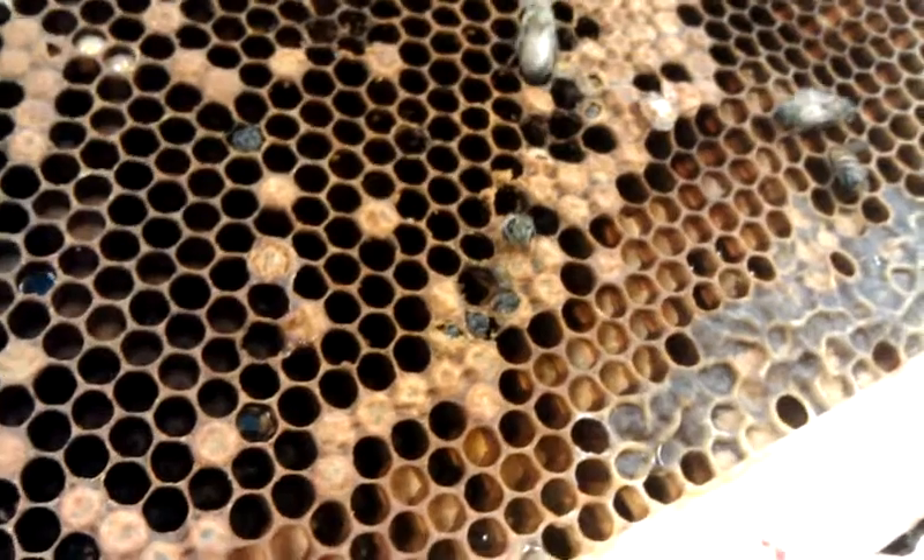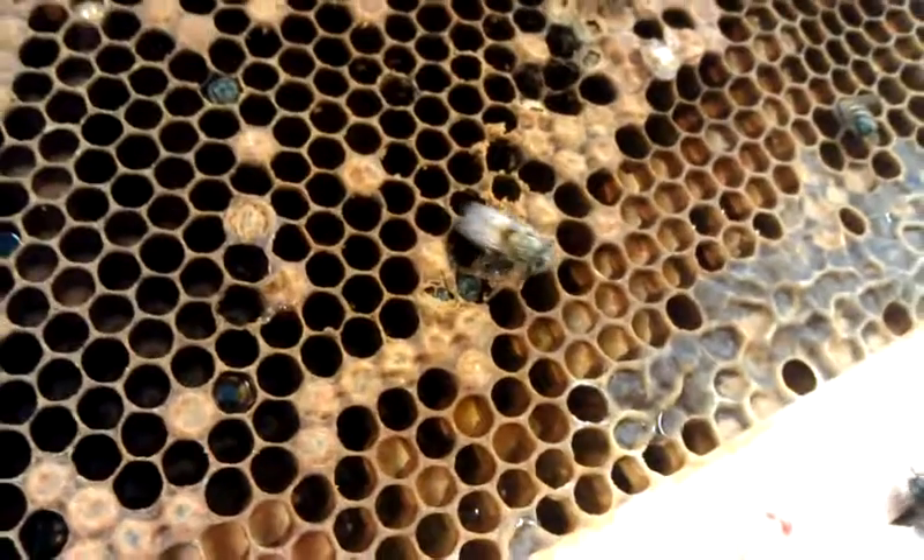You can also see there are different species of pollen in there. Oh my gosh, that's so cool.